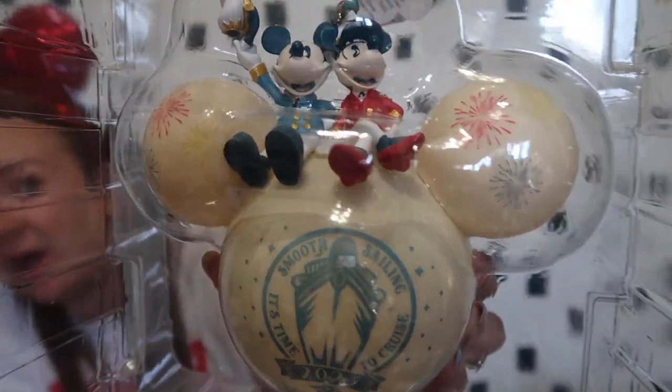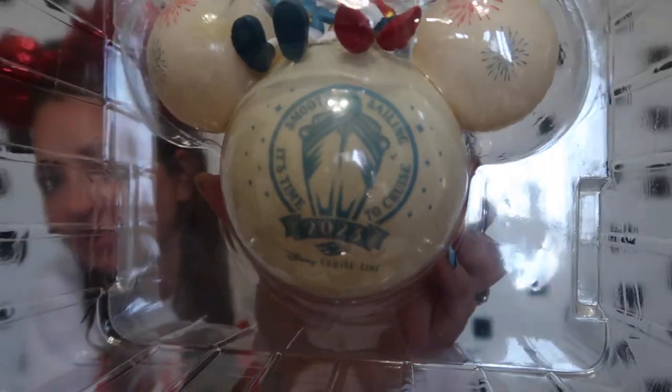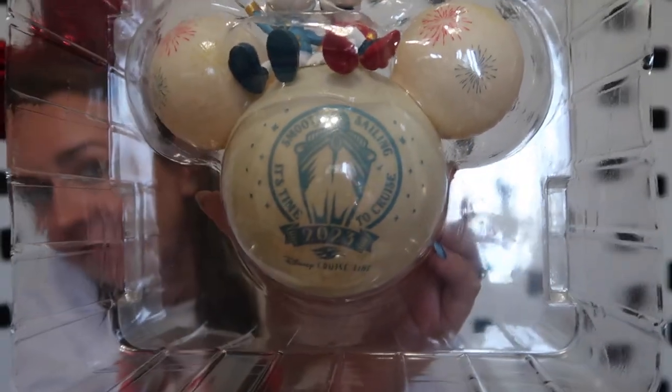If you've watched my channel before, you know we love getting ornaments every time we travel to Disney. We have a big Christmas tree with all our Disney ornaments, so of course we had to get one for our cruise. I'll just show it through the package — it says 'Smooth Sailing, It's Time to Cruise, 2023 Disney Cruise Line.' It has Captain Minnie and Captain Mickey up top with fireworks all around. They had it all nicely packaged for me, which I really appreciated.